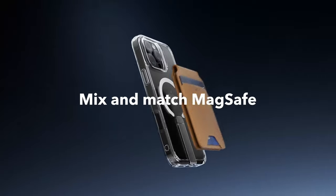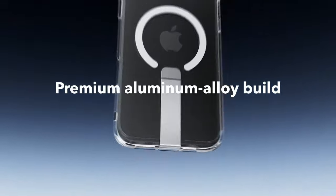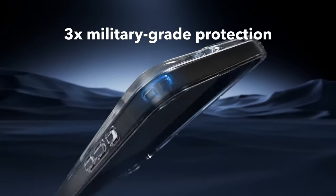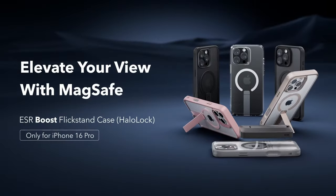The standout feature is the fully adjustable kick stand, made from premium aluminum alloy, allowing for hands-free viewing at any angle — whether you're FaceTiming, watching videos, or browsing.